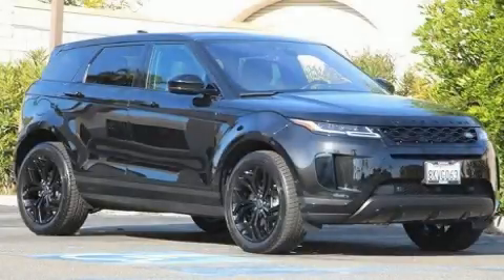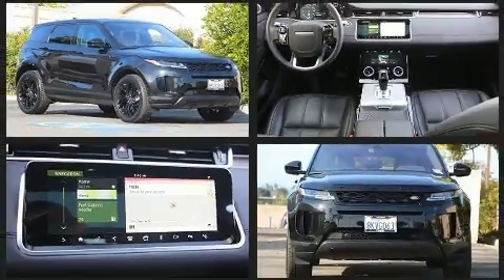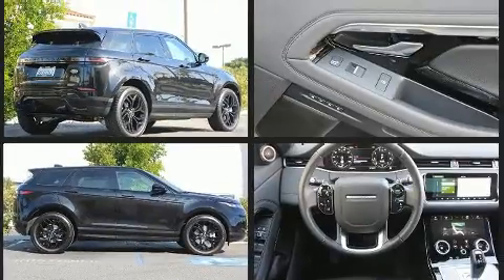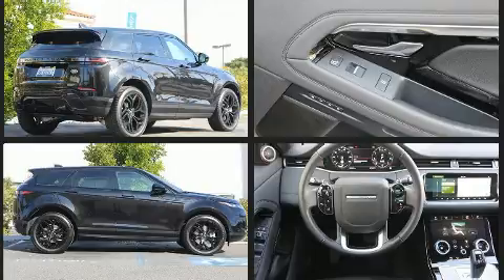The 2020 Land Rover Range Rover Evoque, with less than 10,000 miles on the odometer. This four-door sport utility vehicle prioritizes comfort, safety, and convenience. Under the hood you'll find a four-cylinder engine with more than 200 horsepower.